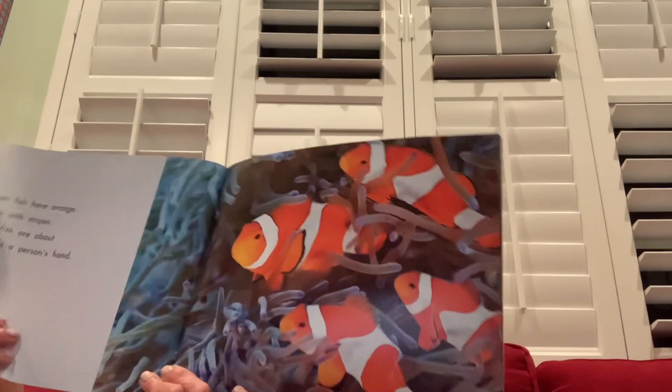I wonder if you know how many clown fish are here without counting. Did you get it? Let's check: one, two, three, four — four clown fish! Clown fish use their fins to swim, so these are the fins.